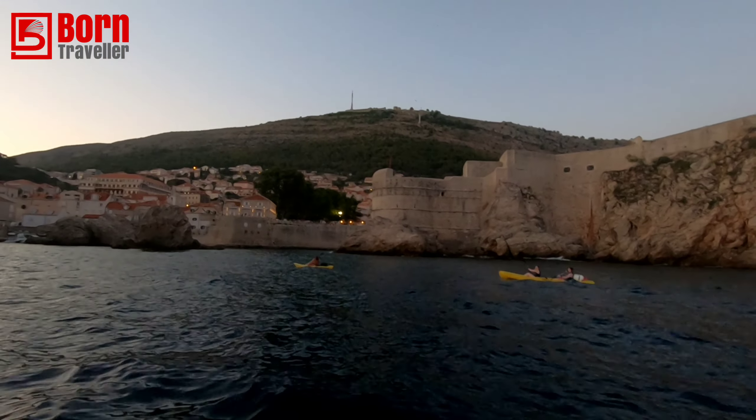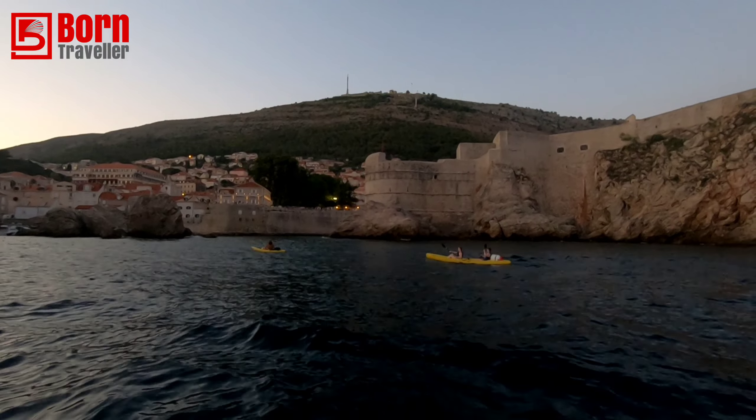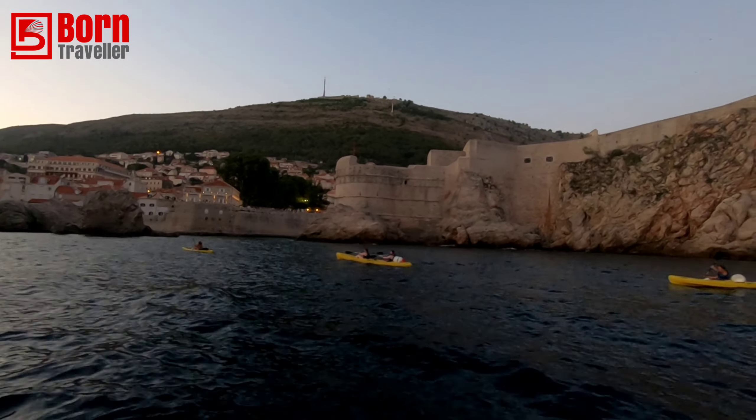This is Blackwater Bay, where they shot the famous Battle of the Blackwater in Game of Thrones.